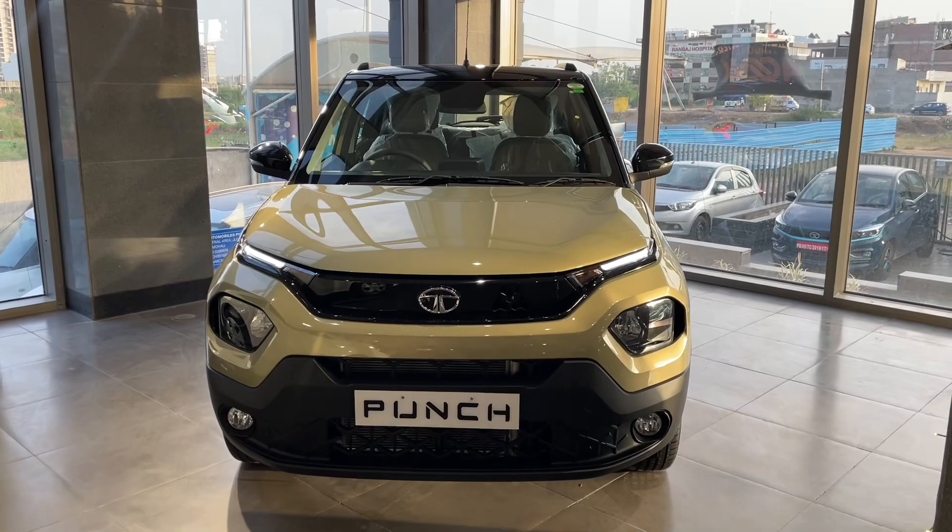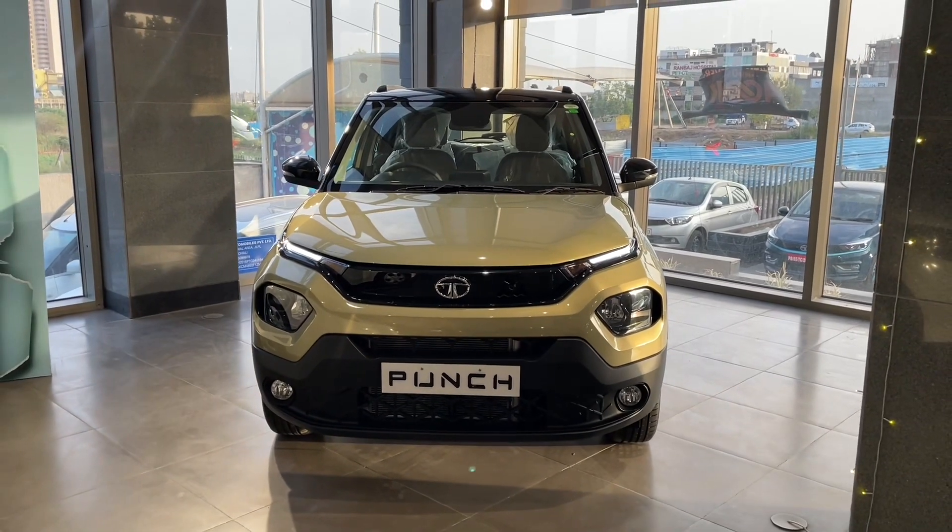Hello guys, welcome to the Car Show. Here in front of you is the All New 2022 Tata Punch.